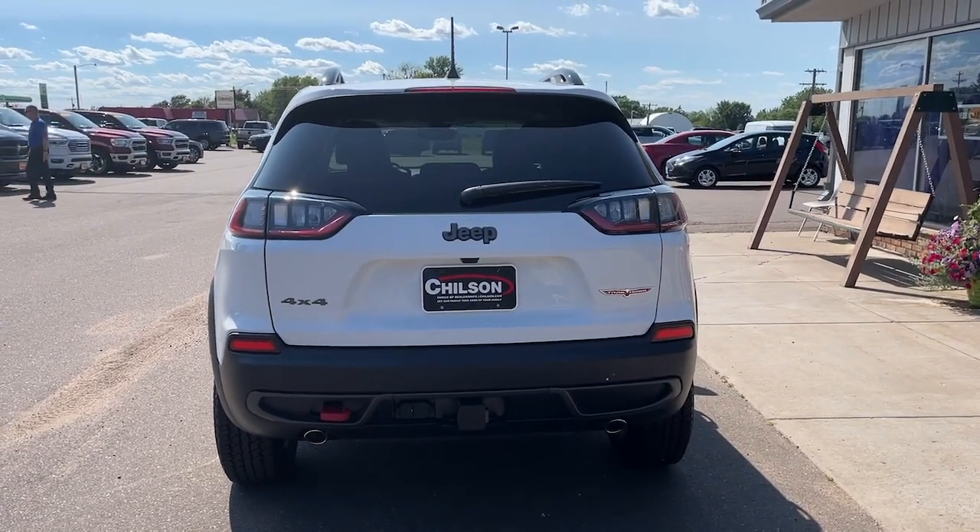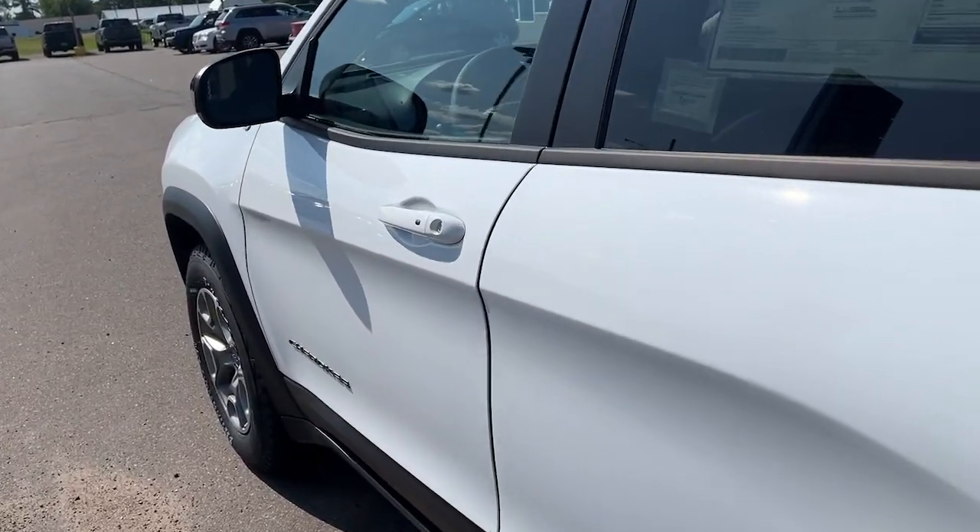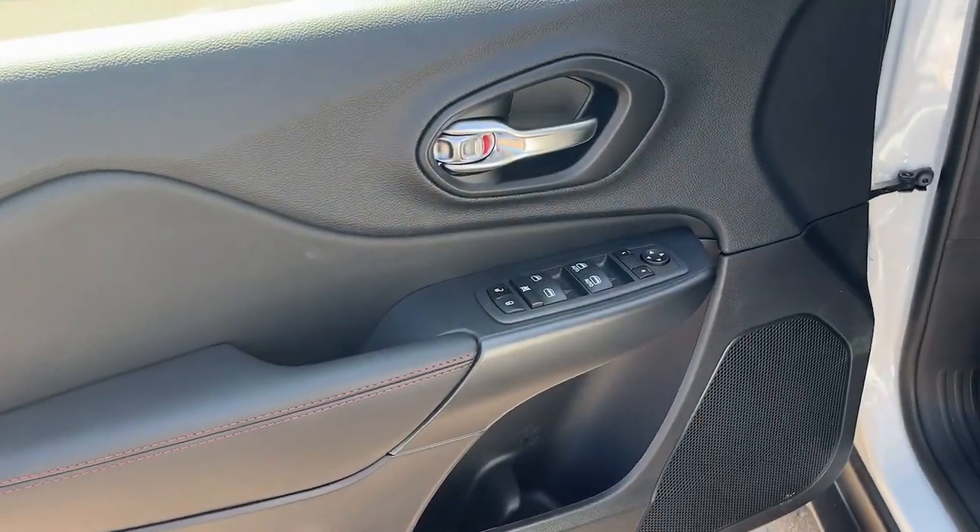The following are some of this vehicle's highlighted options: keyless entry, fog lamps, backup camera, electronic stability control, aluminum wheels.